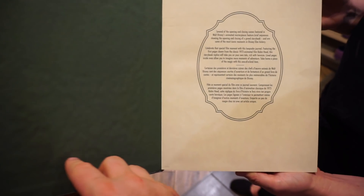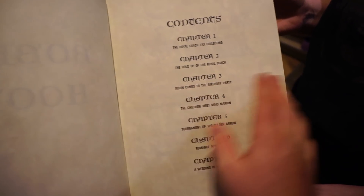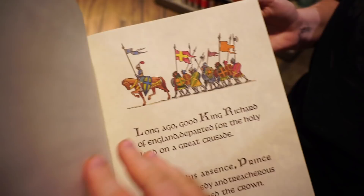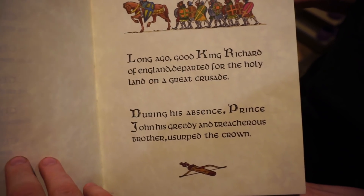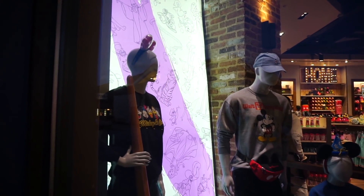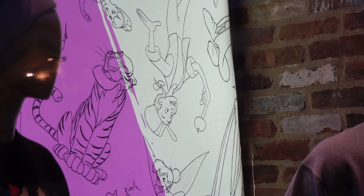Would you look at this — no way, are you kidding me? It's the actual Robin Hood storybook, just like in the film: 'Long ago, the King Richard of England.' There's little Robin Hood right there — this is so cool. And right above Tinkerbell, there's Johnny Appleseed — is that a throwback character? Right next to Shere Khan. There are so many throwback characters on this.